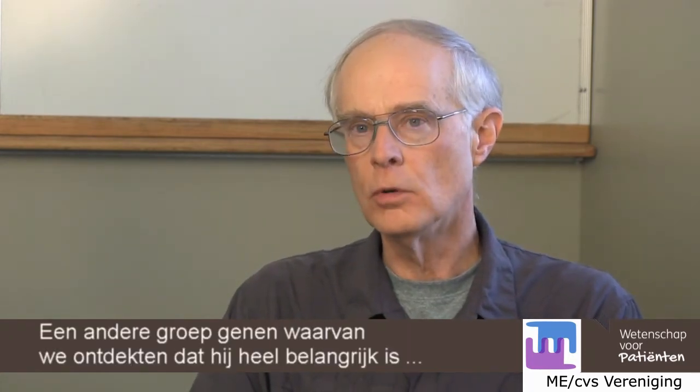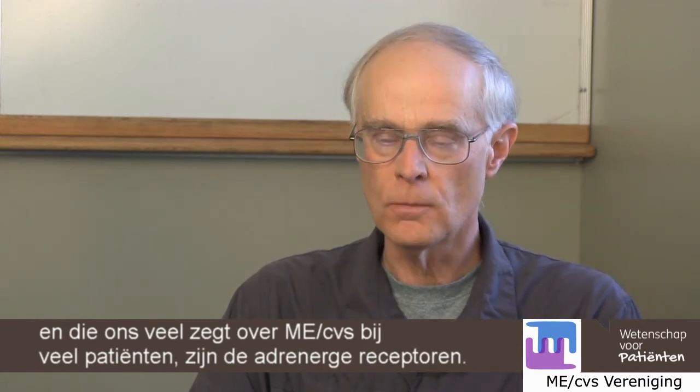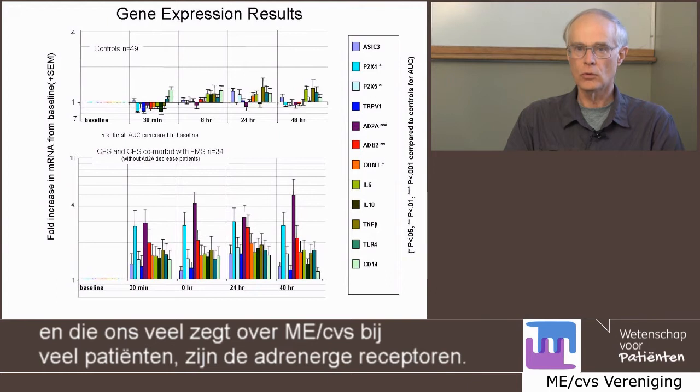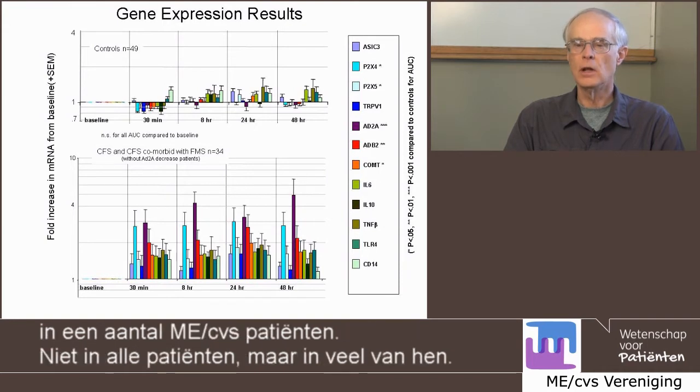Another gene that we found that is really important and does tell us much about chronic fatigue syndrome in a lot of the patients are the adrenergic receptors. The expression of adrenergic receptors is also changed dramatically in a number of the chronic fatigue patients.